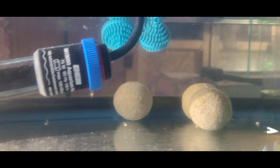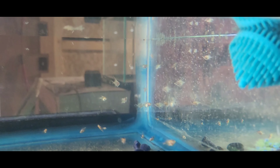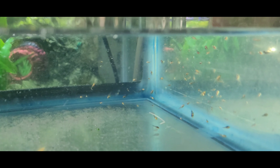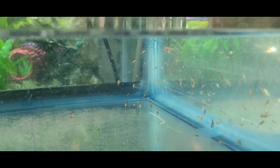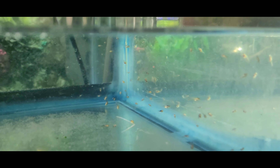Don't mind the state of the tanks — this was taken right before cleaning. I do about a 50% water change every day to every two days. On the days I don't do water changes, I top off about 50% of what's in the tank using Prime and warm water.